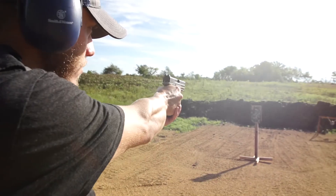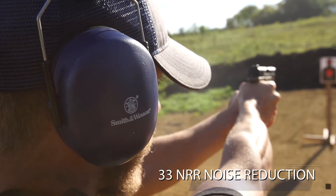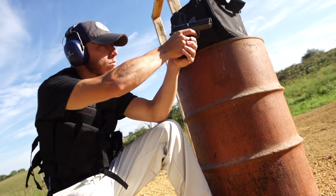Designed to reduce high decibel noises, the Rangemuff effectively protects today's shooters from damaging sounds and protects against the serious threat of hearing damage. Simple and effective, the Rangemuff from Smith & Wesson provides comfort and functionality for today's shooters.